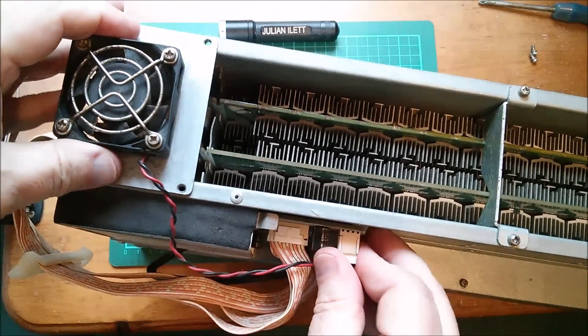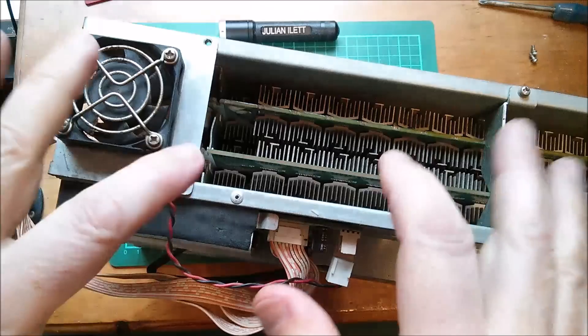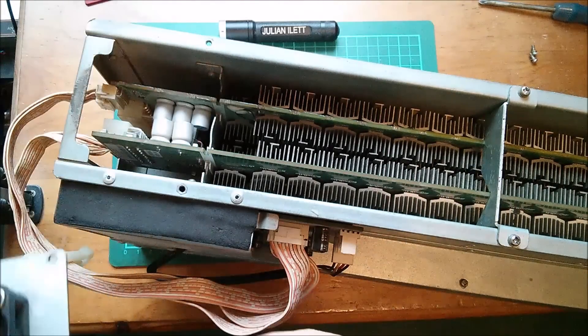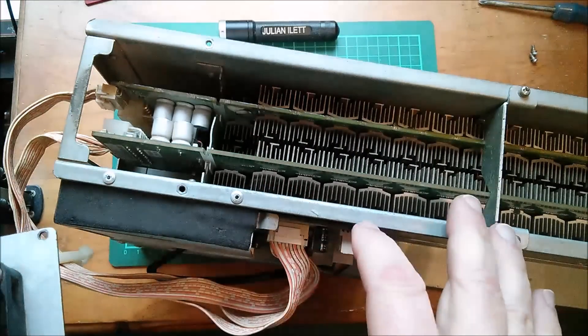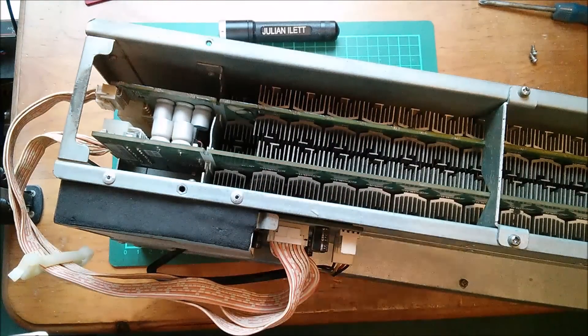Should you buy one of these? No, I wouldn't recommend it. Am I going to buy any more of these? No, I think this one is the last ant miner that I'm going to buy. I have a bit of a fascination with these things, but if they sit there losing money, what's the point?